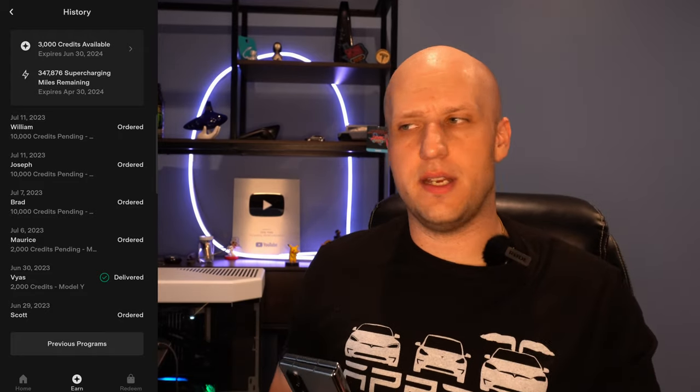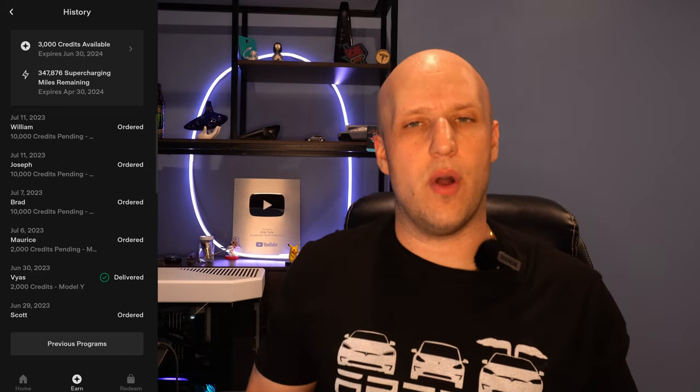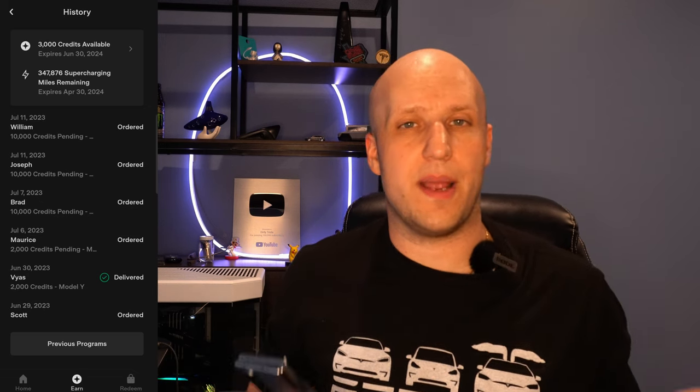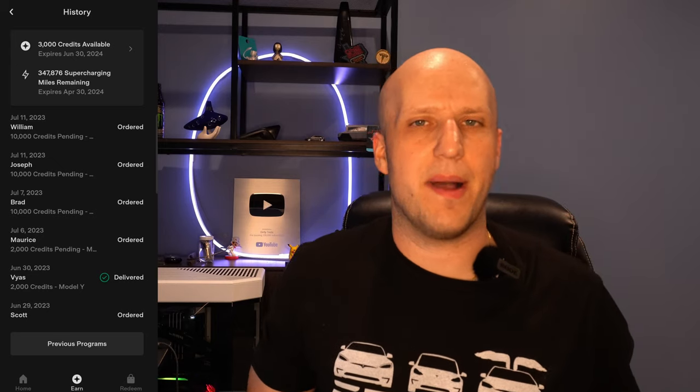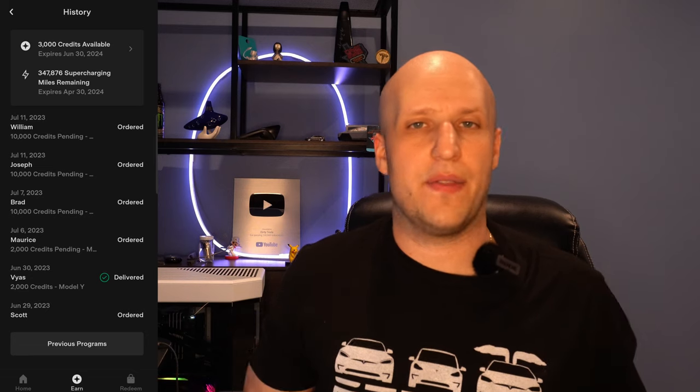There is a clause in here about social media use — you can't widely spread the code. I don't think it means you can't make a YouTube video and say, 'Hey, if you appreciate the video, use my link.' I think it's more of a catch-all so Tesla has a means to take points away if someone abuses the program. More specifically, it refers to you not being able to take out ads, say on Google — I've actually seen people put an ad at the top of Google that's like 'buy a Tesla' with their referral link. That is definitely a no-no. But I'm going to continue sharing it on social media — I haven't had a problem yet.